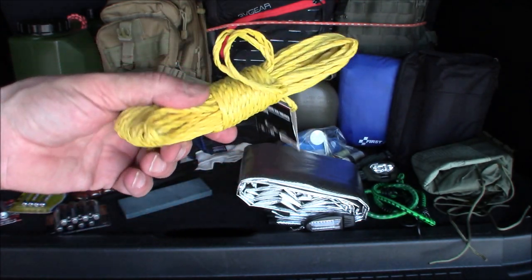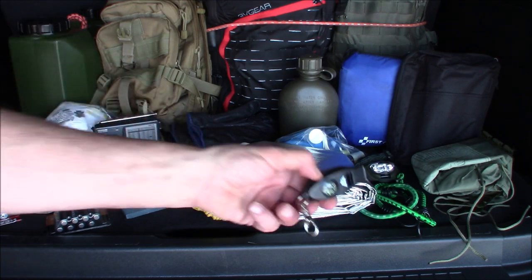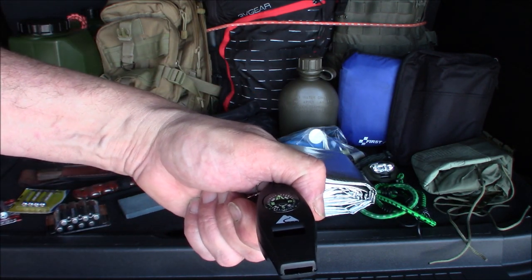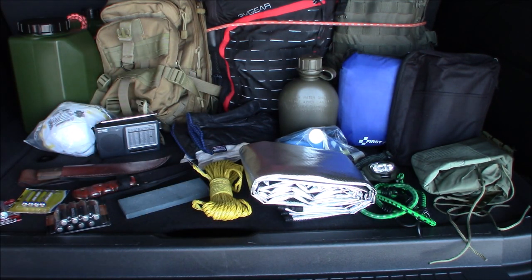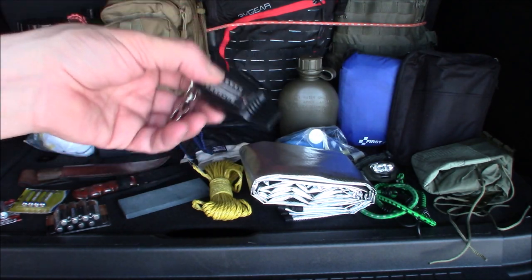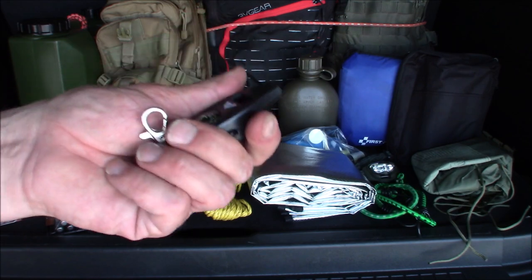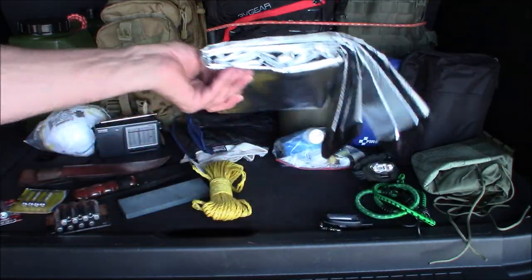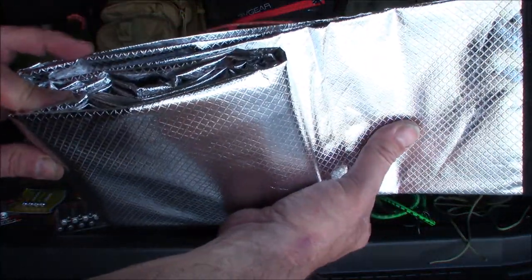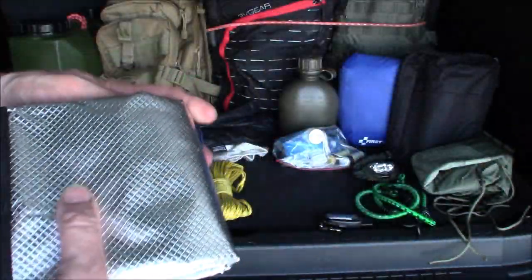I have a compass, a whistle, and a little thermometer — I believe there's a magnifying glass in there too for starting fires, but mainly I got this for the whistle. If there's an emergency I can whistle and call for help. I also have a reflective emergency tarp — this one is orange so if I need to be rescued I have that option. I have another one for shelter in the shelter bag.